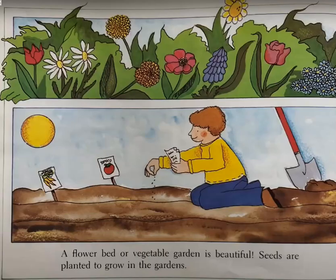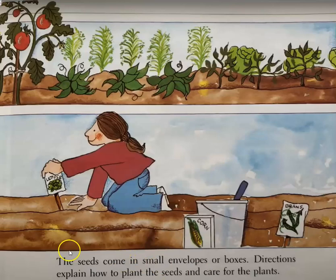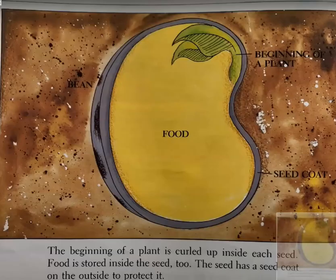A flower bed or vegetable garden is beautiful. Seeds are planted to grow in the gardens. The seeds come in small envelopes or boxes. Directions explain how to plant the seeds and how to care for the plants. The beginning of a plant is curled up inside each seed. Food is stored inside the seed too.